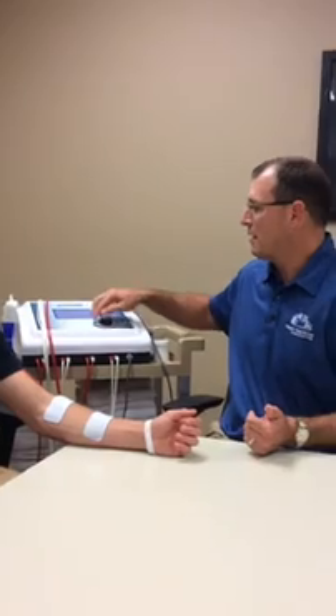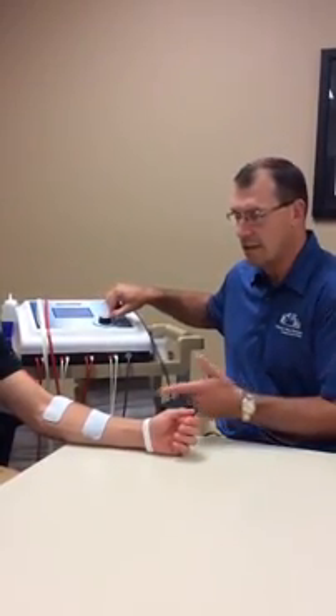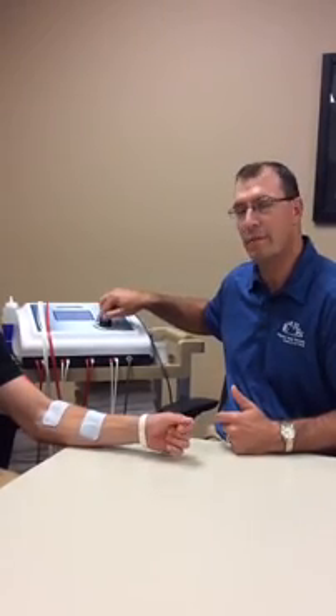Basically after it's applied, we slowly increase the electrical frequency coming into the forearm, and you can see that without his control we can kind of curl up his arm and twist it with a little bit of our electrical stimulation.